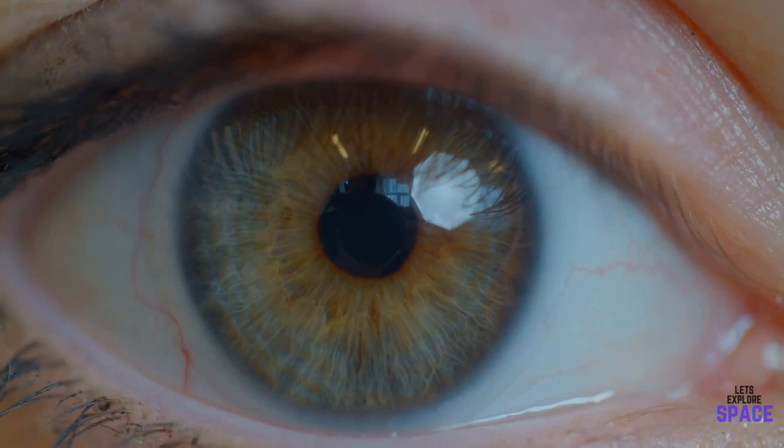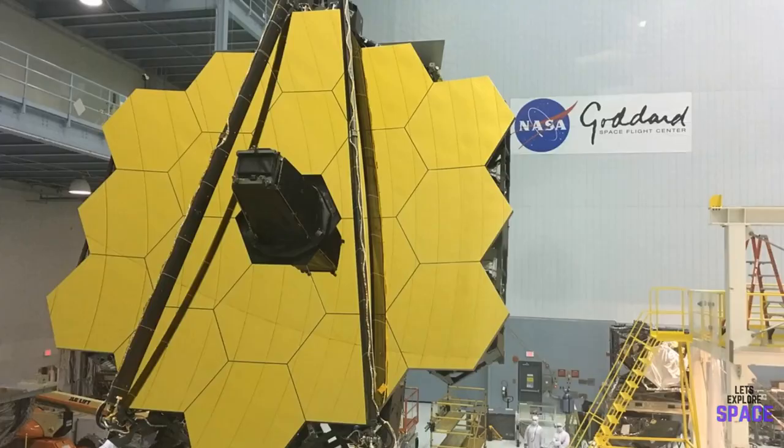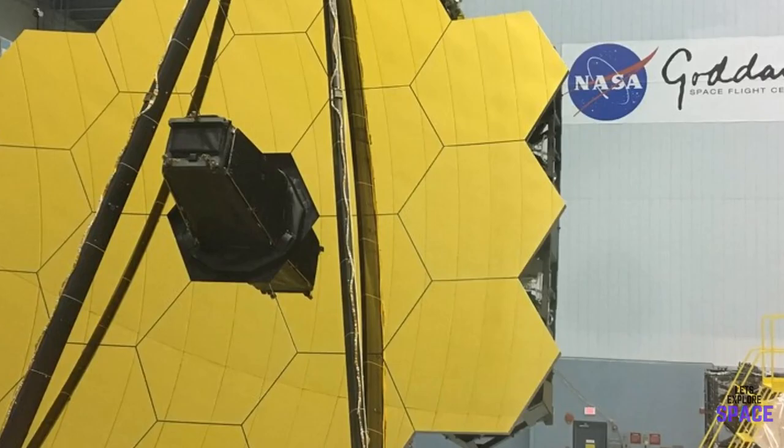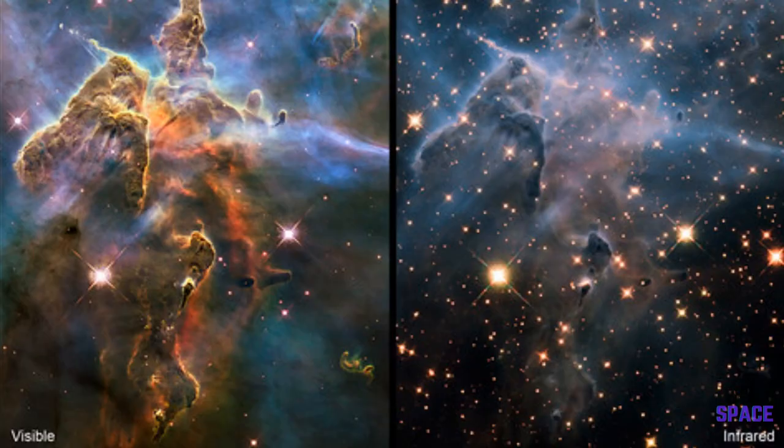The Hubble is mainly an optical telescope, which allows it to capture a very similar range of wavelengths to the human eye. It can only capture some of the infrared wavelength, which is where a lot of the valuable image data is hidden. This is where the James Webb telescope is different — it will be capturing images in the deep sky in completely infrared, allowing it to gather data that is invisible to the human eye.